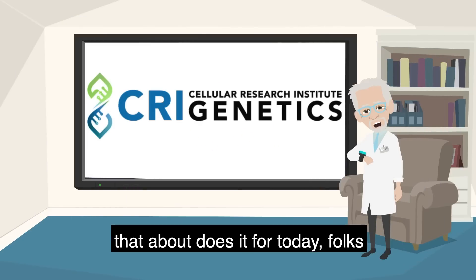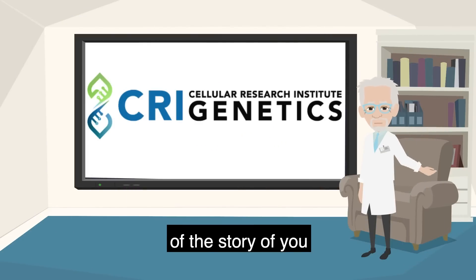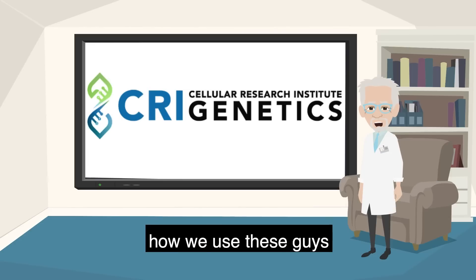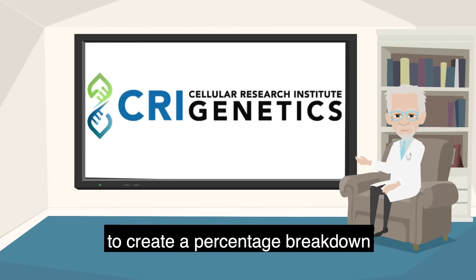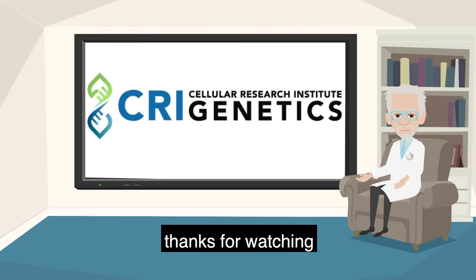That about does it for today, folks. In the next chapter of The Story of You, we'll open up a page that shows you exactly how we use these to create a percentage breakdown of your ancestry. See you next time.